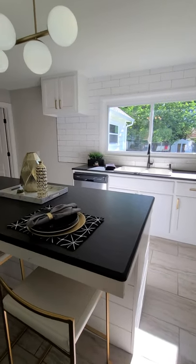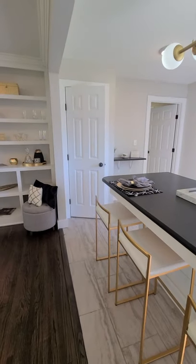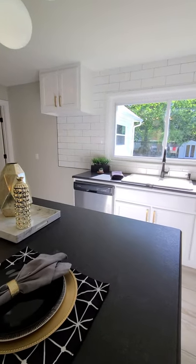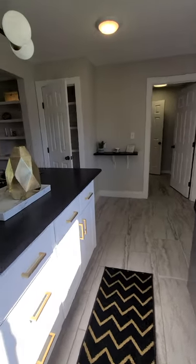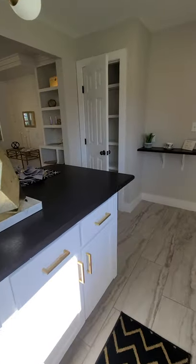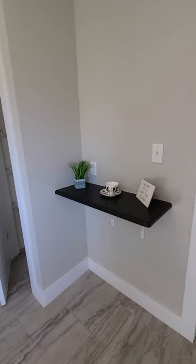The granite is a black leather granite with a modern beveled edge. There is a gas stove that will be installed with a microwave. There's also a pantry in the kitchen and a coffee bar area.